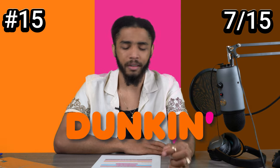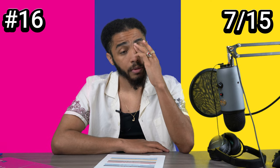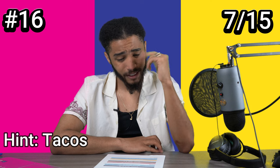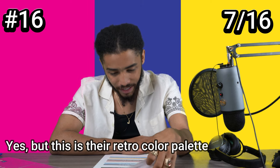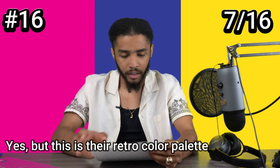Now this is too easy. This is Dunkin' Donuts. I don't even need a hint for this one. This looks like another ice cream spot. Tacos. Is it Taco Bell? They have purple, right? Del Taco? It is Taco Bell. What? I swore they had purple in their branding — I'm really having a Mandela effect in the flesh.